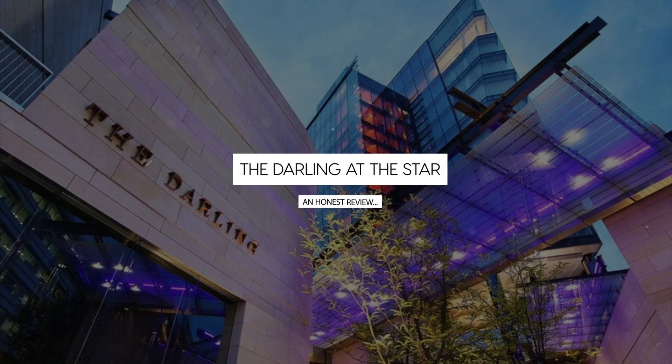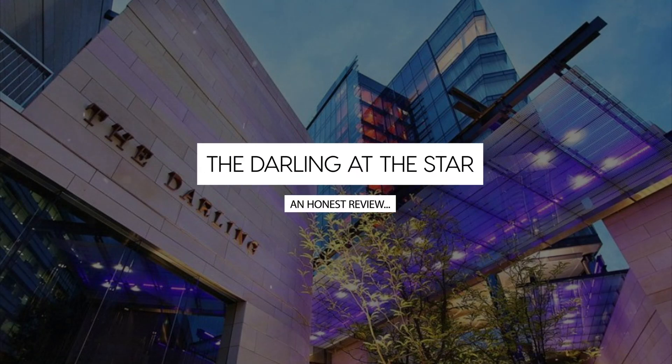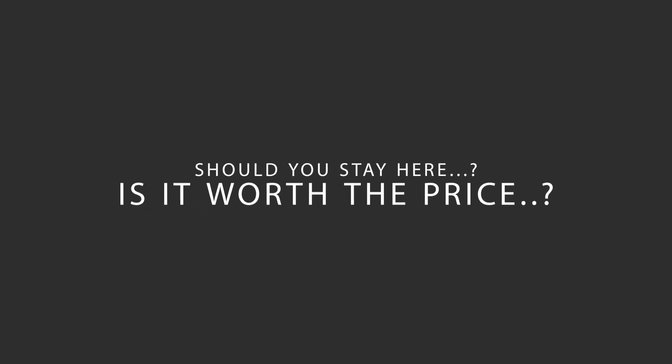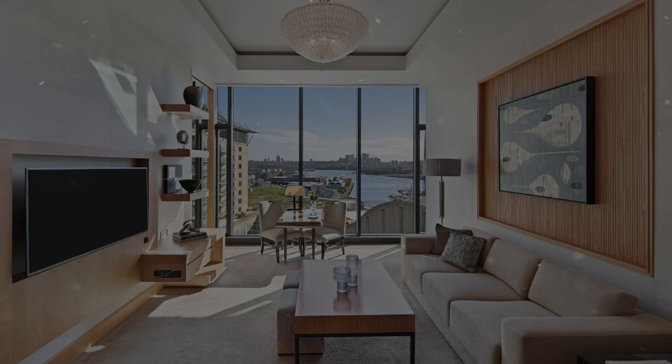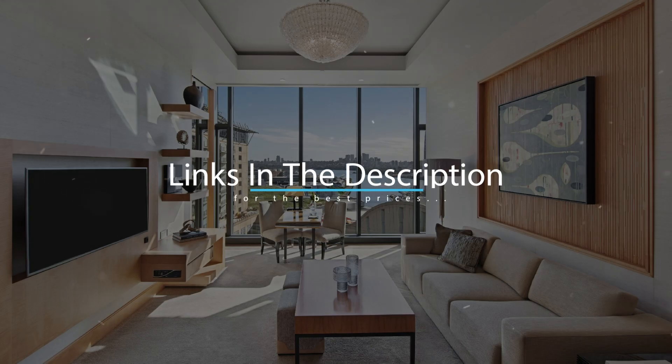Today, we're diving deep into a review of the Darling at the Star, located in Sydney, Australia. Let's find out if this hotel lives up to its reputation and if you should stay there. For booking a stay at the most ideal price, check out the link in the description.